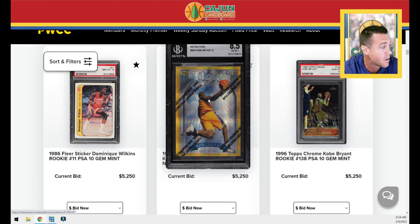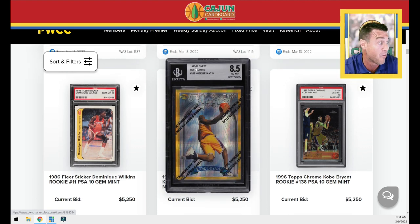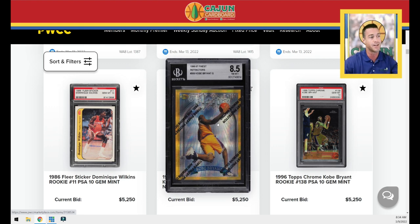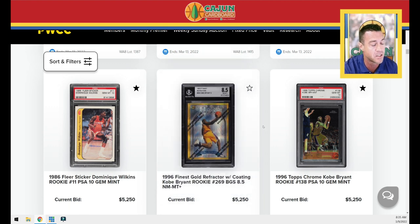You've got a Kobe refractor — a lot of people call this a gold refractor, but the slab just says 'refractor.' It's an 8.5 with the coating, which we've talked about before: do you want the coating or not? It doesn't really refract with the coating, but people want it in original condition. Some say the coating was supposed to be peeled — it even says 'peel and remove' on it. This one is significantly off center left to right but is a very rare card.